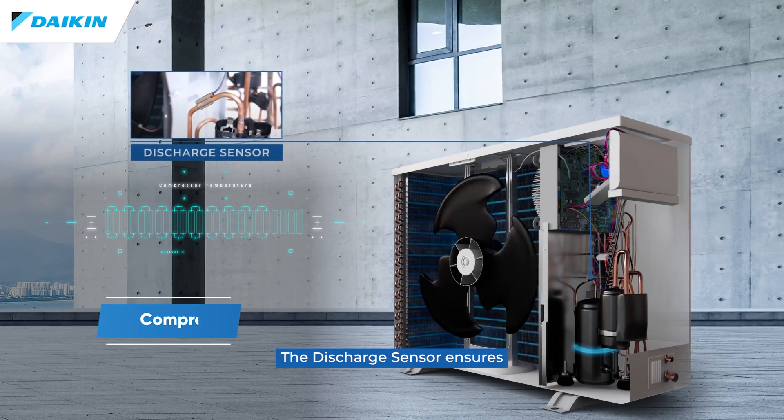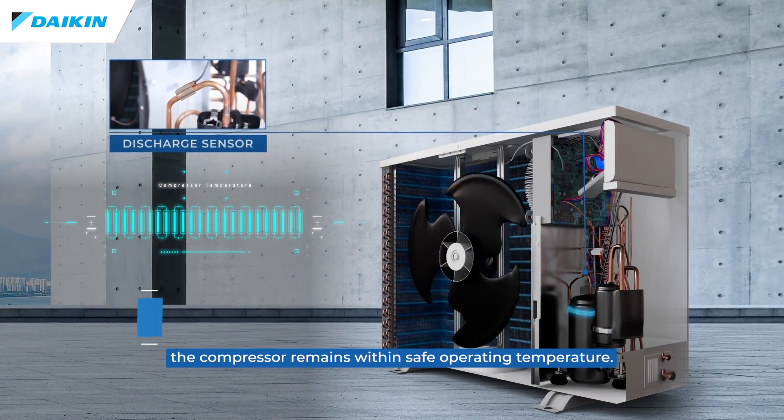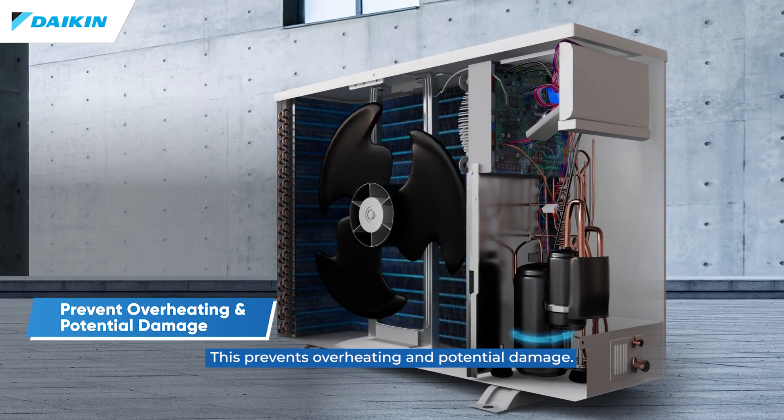The discharge sensor ensures the compressor remains within safe operating temperature, preventing overheating and potential damage.